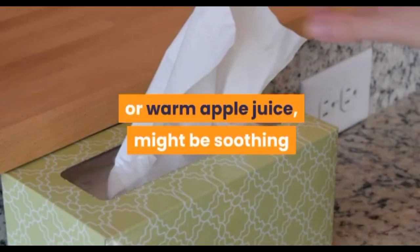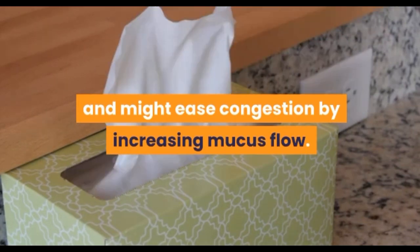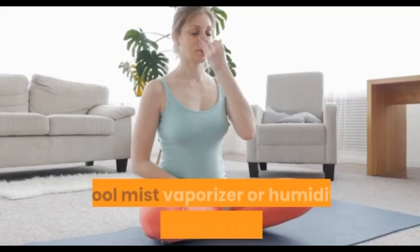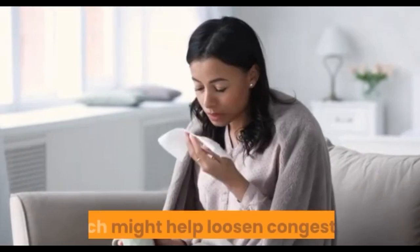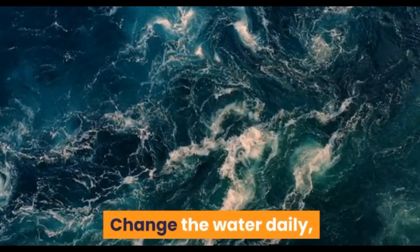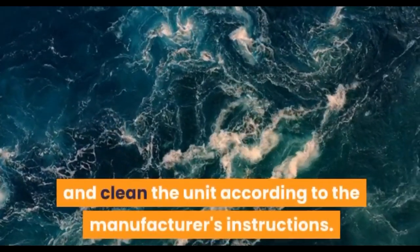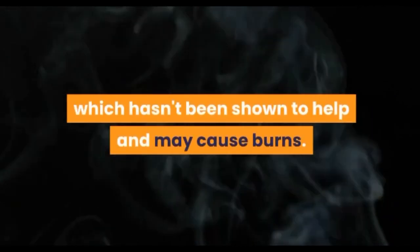Add moisture to the air. A cool-mist vaporizer or humidifier can add moisture to your home, which might help loosen congestion. Change the water daily and clean the unit according to manufacturer instructions. Don't use steam, which has not been shown to help.